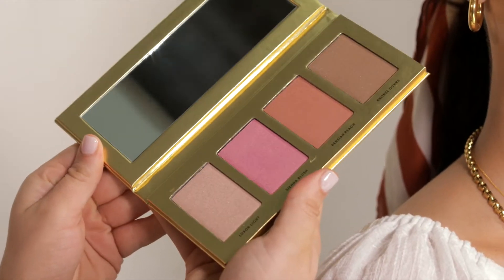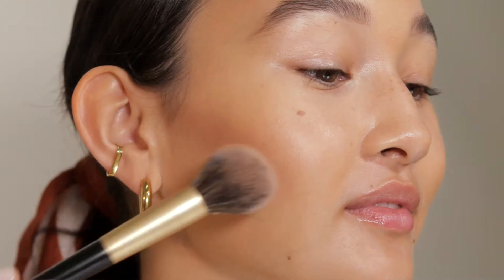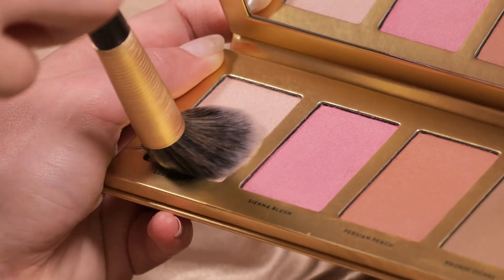The Sacred Earth palette is an all-in-one complexion palette. It has these warm, sun-kissed tones, which are perfect for summer. It also features our signature bronzer, Bronze Ochre, and Luxor Light, our highlighter.